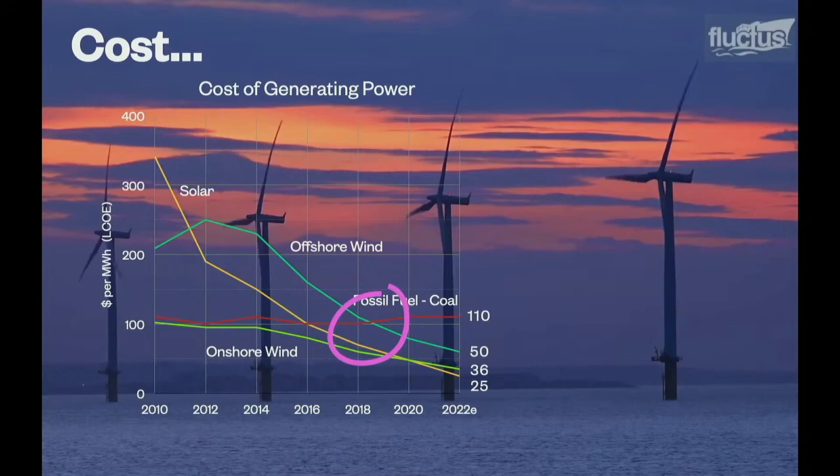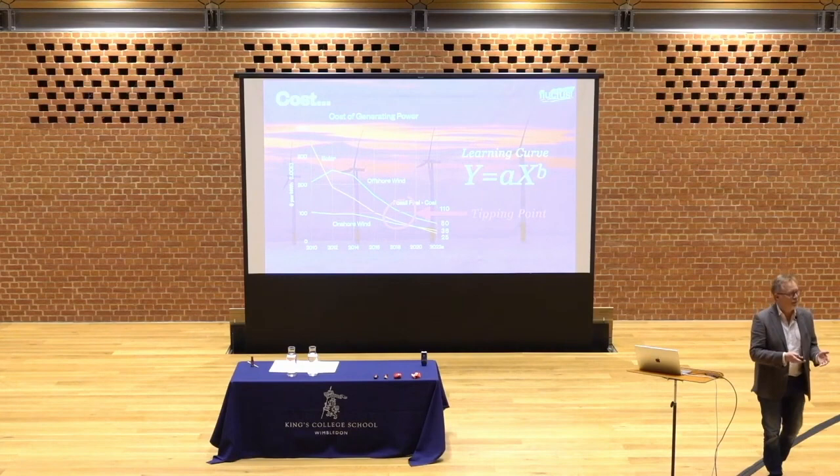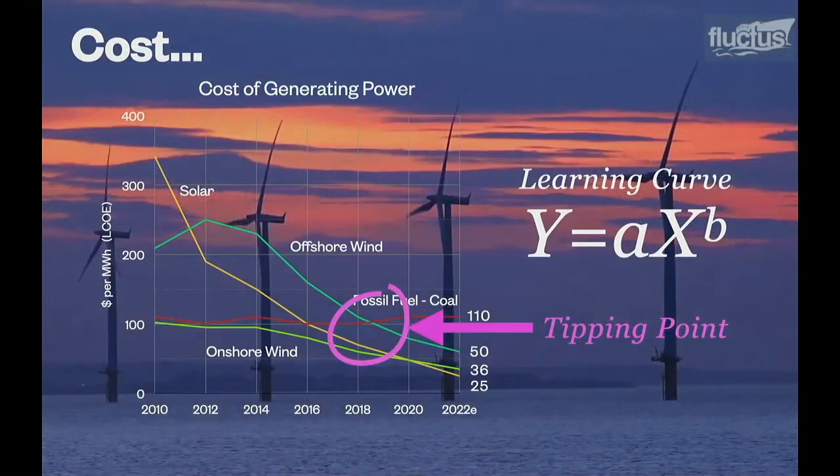Economists call that a tipping point. Moreover, every one of these curves for renewables is sloping down and exhibiting another thing that economists — or maybe it's sociologists — are fond of talking about: a learning curve. The idea that whatever you do, whether it's putting up a tent or putting up a 500-foot monopole in the North Sea, the more you do it, the better you get at it, and the cost of doing it comes down. And these things will only continue getting cheaper.